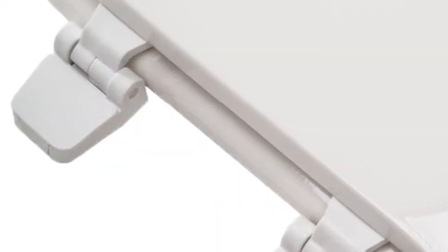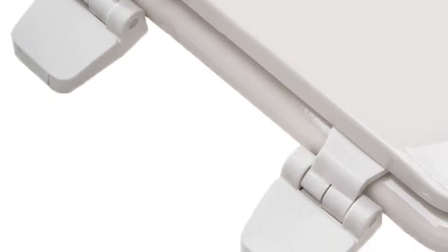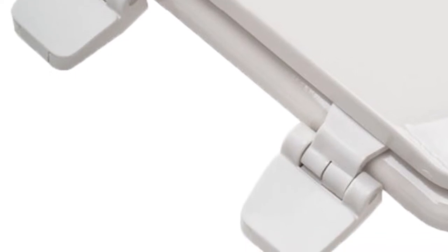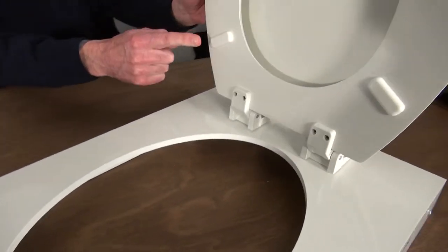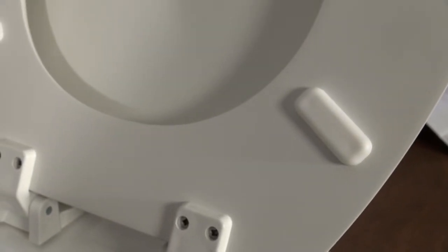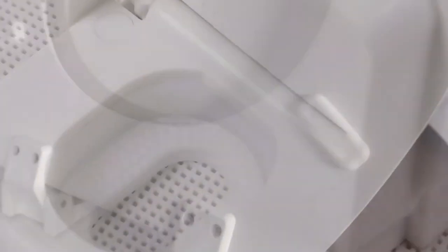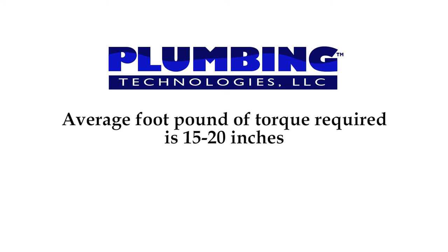The Lockdown system is an integrated engineering design. This coordinates the function of the bumpers, hinge, and the mounting hardware to minimize the movement of the seat during normal usage and to prevent loosening. The bumpers were added to the back of the seat ring to minimize flexing during normal use, preventing stress on the hinges and mounting hardware that would cause loosening of the bolts and nuts. The tray and the hinge for mounting the bolt has compression dots to prevent the bolt from sliding once properly tightened with a standard screwdriver. The average foot pounds of torque required is 15 to 20 inches, which is what a normal adult has in their arm.